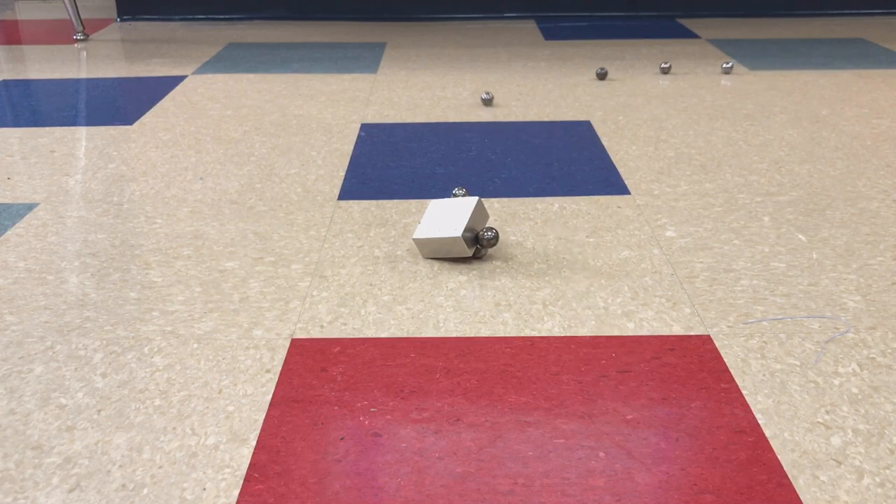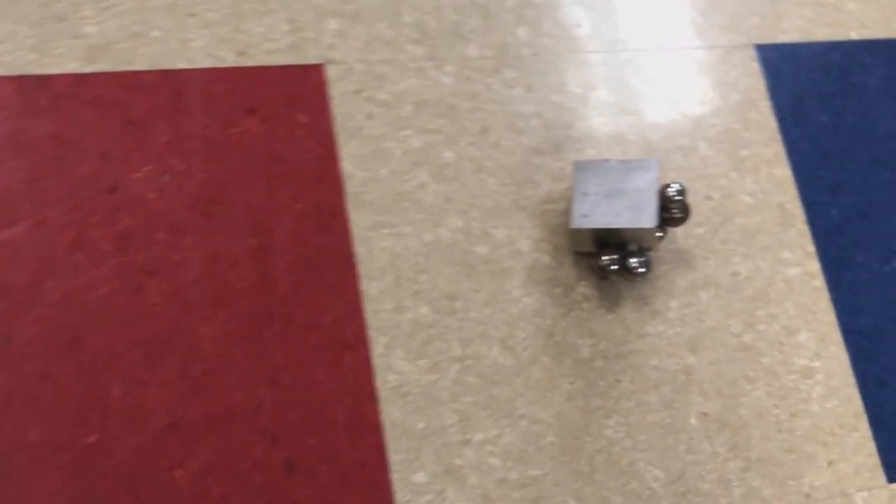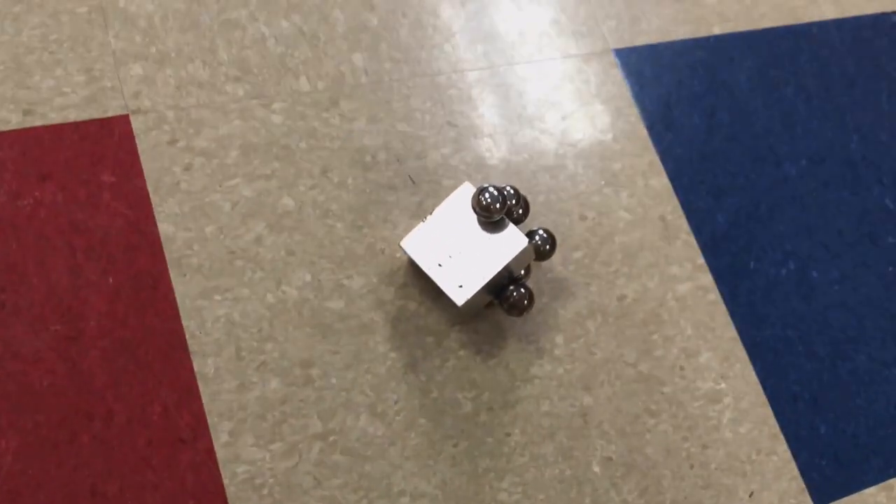One more time. And there — yes! Beautiful curve right there. Let's see if we can see that from the top. Here it goes. Too far away. Try one more. Too close. Third one — nice, kind of whipped around there.